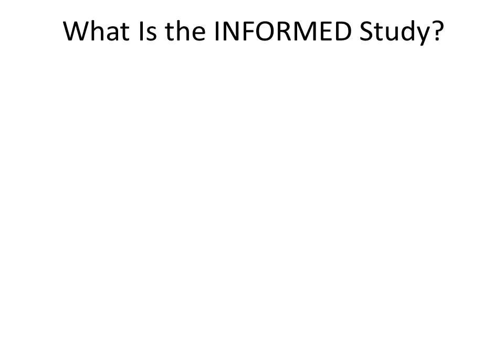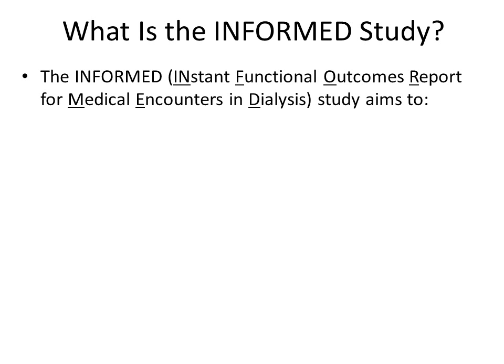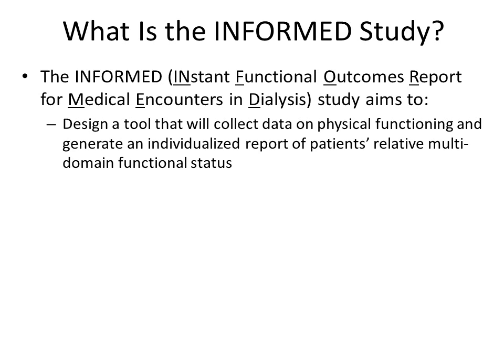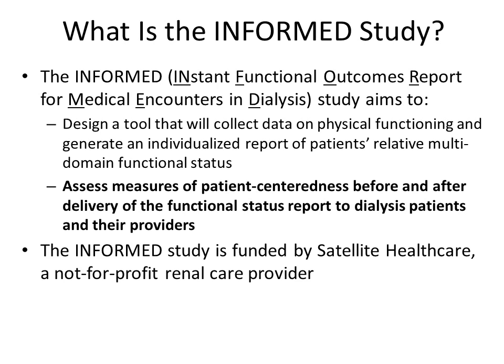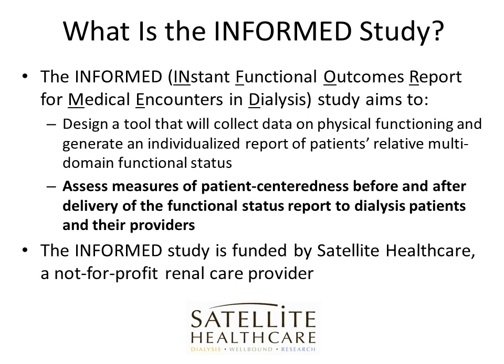The INFORMED, or Instant Functional Outcomes Report for Medical Encounters in Dialysis study, aims to first design a tool that will collect data on physical functioning and generate an individualized report of patients' relative multi-domain functional status. This aim is complete. Now, in a pilot study, we aim to assess measures of patient-centeredness before and after delivery of the functional status report to dialysis patients and their providers. The INFORMED study is funded by Satellite Healthcare, a not-for-profit renal provider.